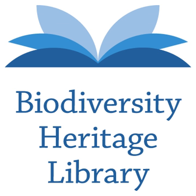Funding Sources: The primary funding for the Biodiversity Heritage Library came via the Encyclopedia of Life through a grant from the John D. and Catherine T. MacArthur Foundation. Additional grants have been received from the Gordon and Betty Moore Foundation, the Richard Lounsbury Foundation, and the Institute of Museum and Library Services. Members of the Biodiversity Heritage Library have also received generous support from their parent institutions, including direct contributions such as the Atherton Seidel Endowment Fund by the Smithsonian Institution.